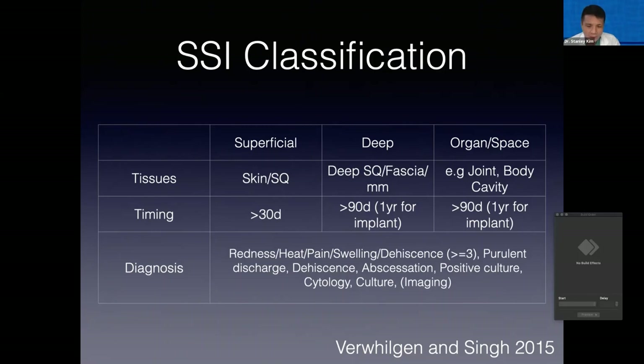Cytologic evaluation is really quite critical. Imaging has some limited value but does play an important role. This table comes from a Vet Clinics article from 2015 that gives a great overview of surgical site infection if any of you want to delve into that topic further. The problematic infections are, of course, the deeper ones. Superficial infections will typically resolve with a short course of antibiotics or even spontaneously resolve, but the real problematic ones are the deeper ones — and that is the focus of this talk.